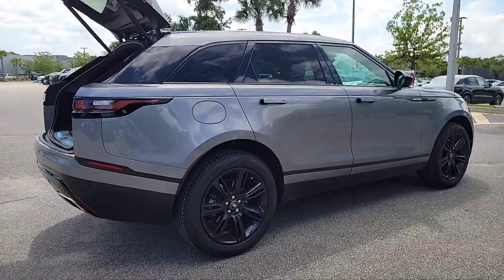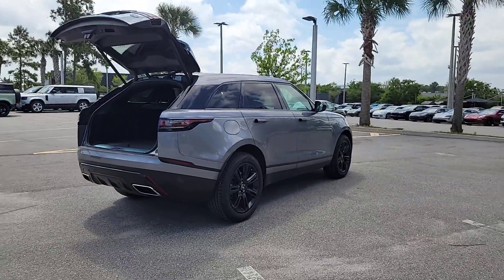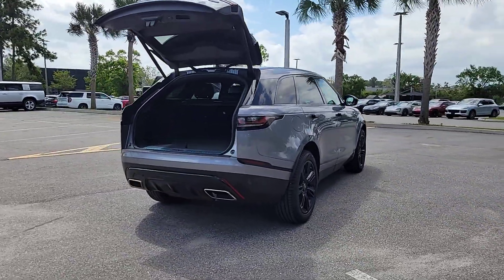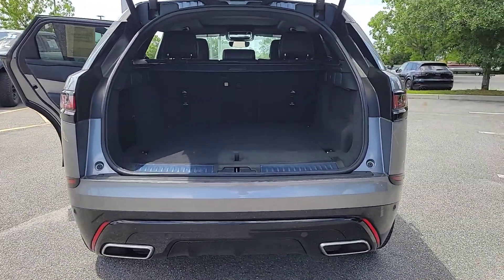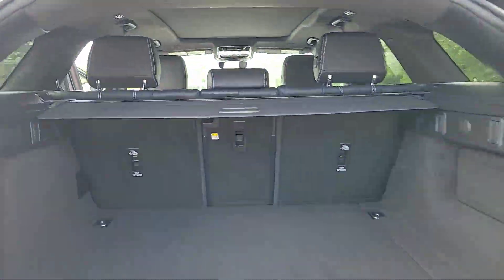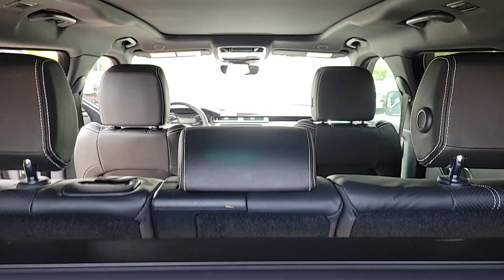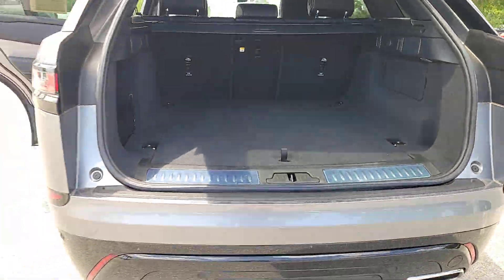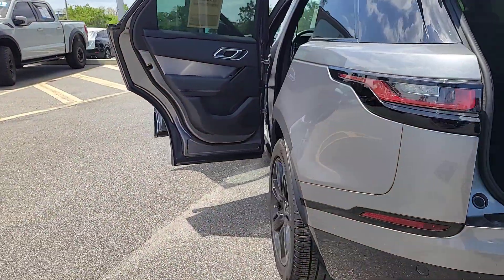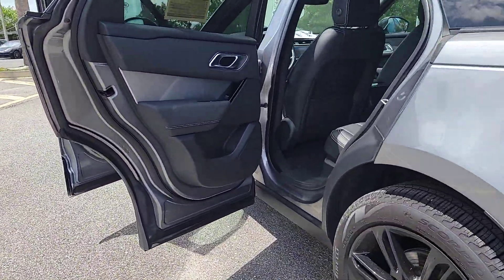Its fine materials and exceptional build quality beckon you to transcend the ordinary. These are just some of the great options this vehicle comes with: Intelligent Auto On-Off High Beams, Pre-Collision System, Panoramic Roof, Lane Departure Warning, Keyless Entry, Sun Moon Roof, Supercharged Engine, Navigation System, Adaptive Cruise Control, Power Lift Gate.